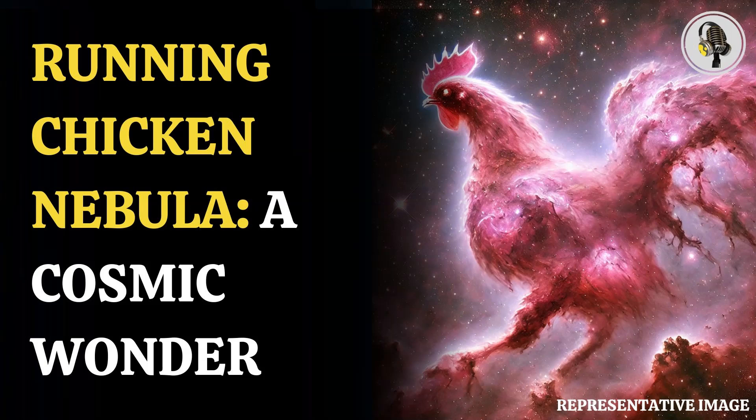The stars that comprise this nebula are quite young and emit intense radiation that makes the surrounding hydrogen glow in shades of pink. The pinkish hue of the nebula makes it unbelievably spectacular to look at.